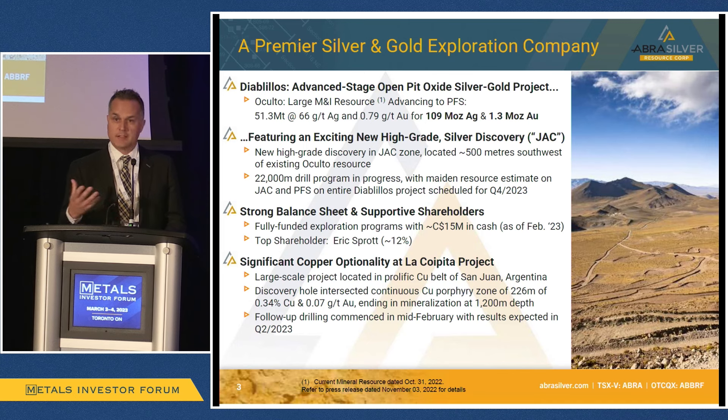At Occulto, we've been advancing and drilling that deposit, and have grown it substantially over the past three years. We just announced the latest updated resource estimate back in November, where we announced over 50 million tons in the measured and indicated category at good grades, resulting in about 110 million ounces of silver and 1.3 million ounces of gold.